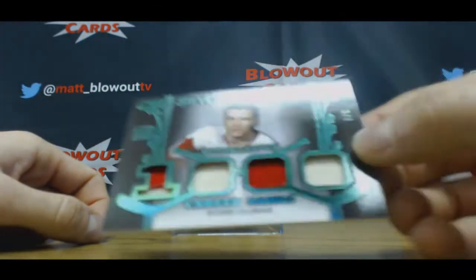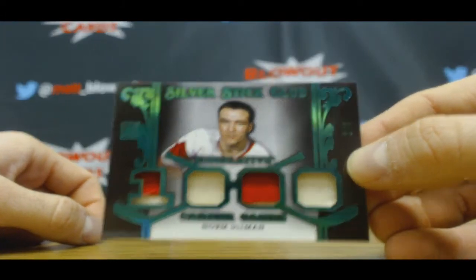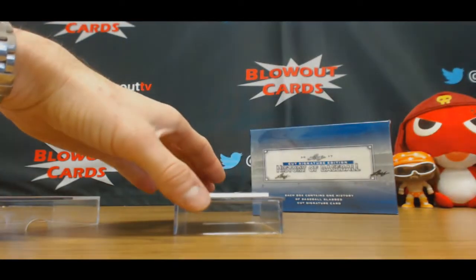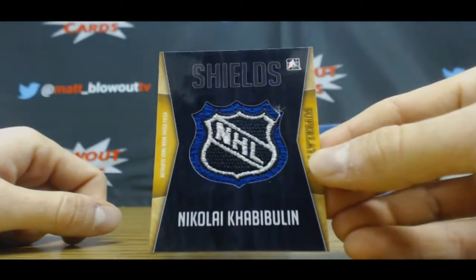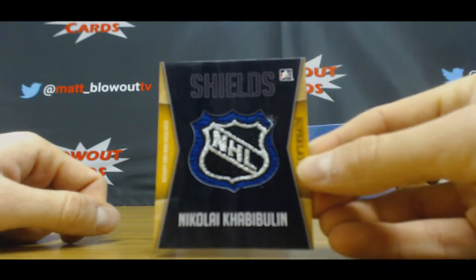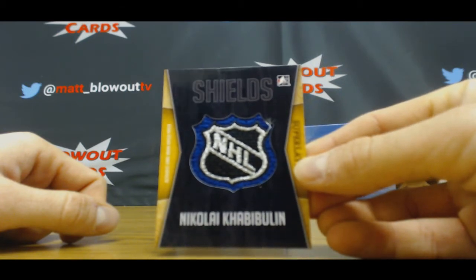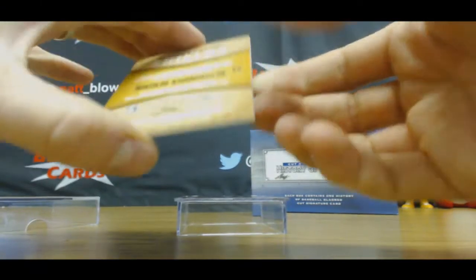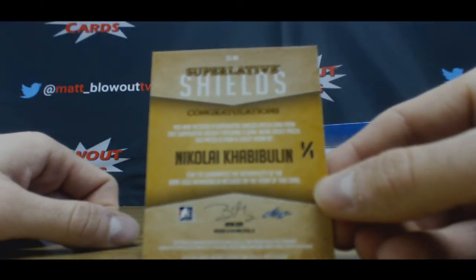Norm Ullman, 5 of 7. And a 1-of-1 shield — Nikolai Khabibulin. Awesome, man. Hand numbered on the back, 101. Sweet.